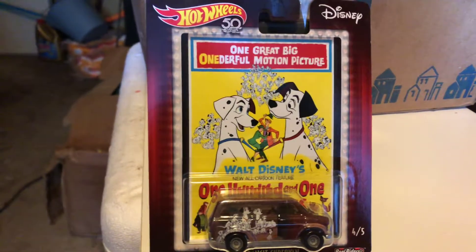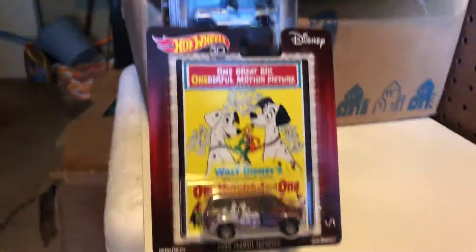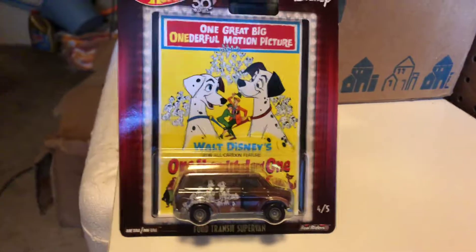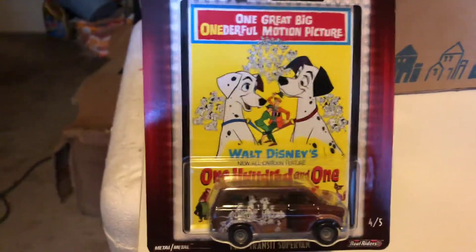Today I went out just to go to Walmart, because I was bored sitting at home, to see what I could find. I only hit one Walmart in my town, and this is what I found, just two items.